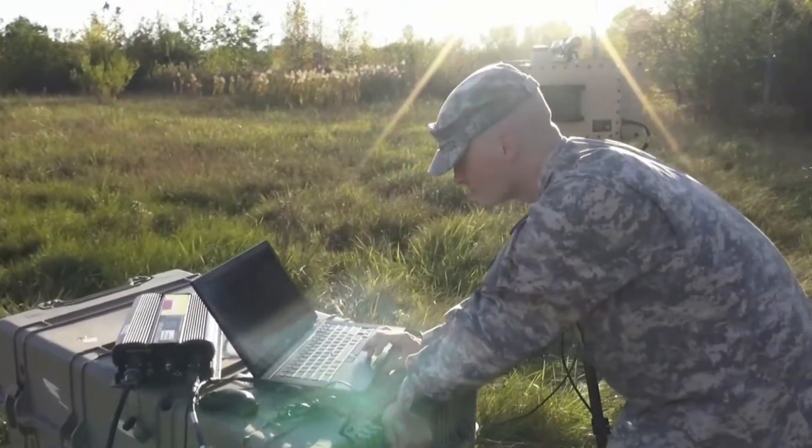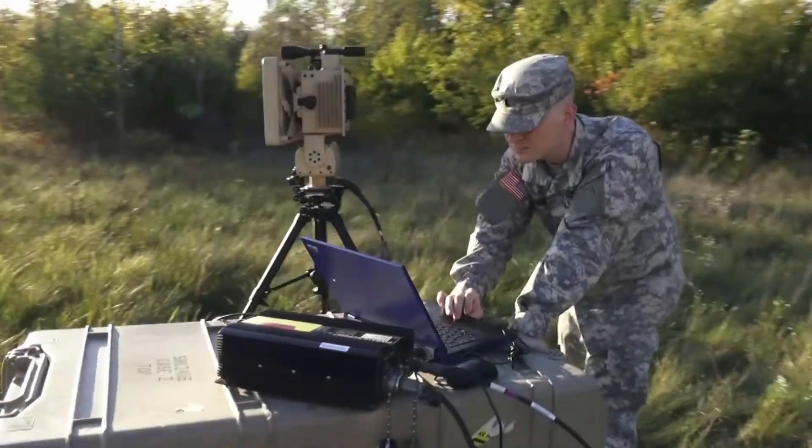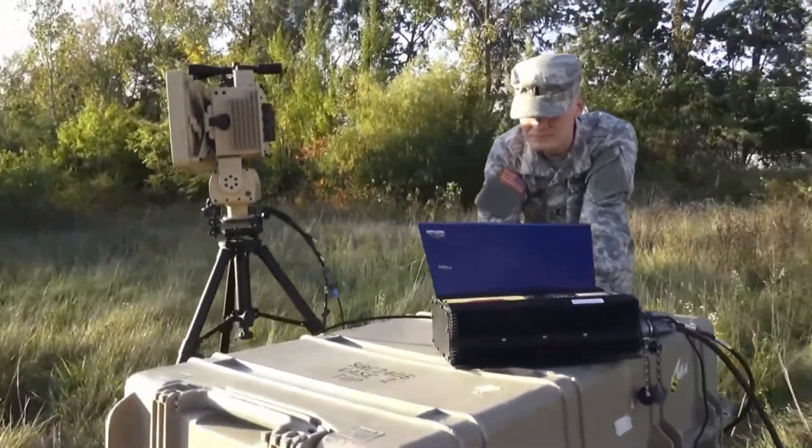The system has been expertly designed and is capable of being carried by two soldiers in the field and set up in less than 10 minutes.